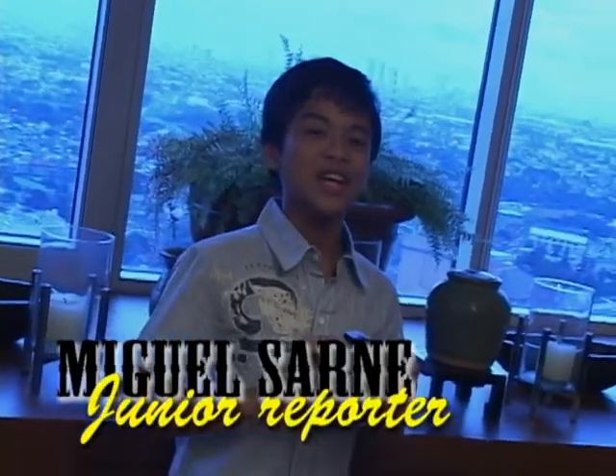Now it's time to bring out the artistic side of you, so grab a Lomo camera now and start shooting! This is Miguel Sarnet, saying get connected only here on Newswatch Junior Day.